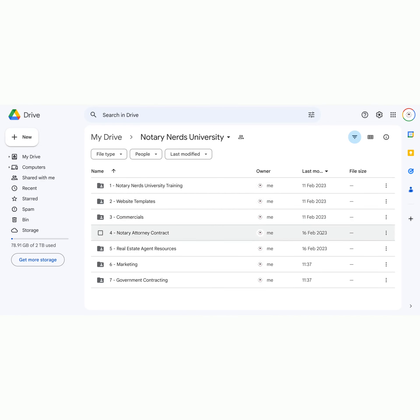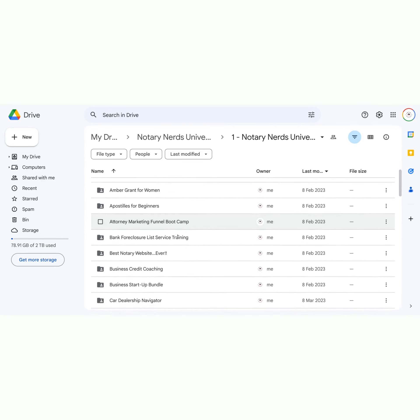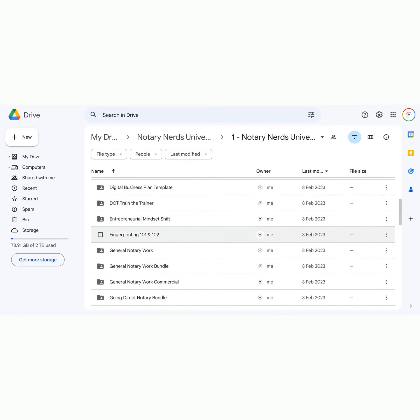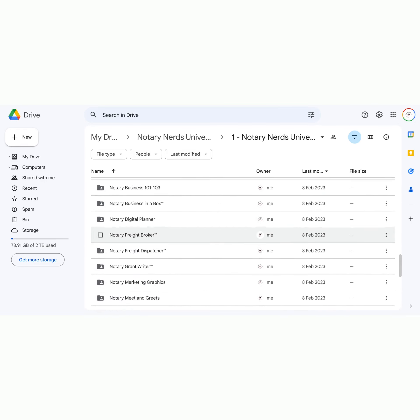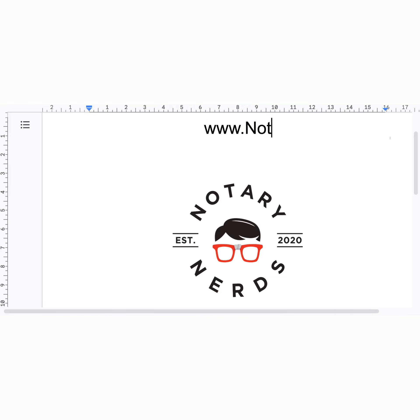Notary Nerd University's Ultimate Notary Training Bundle is your ticket to success. With lifetime access and a wealth of knowledge, this offer is truly unmatched. Don't delay — visit our website now and secure your spot in the elite 100. Take the leap and unlock the full potential of your notary business with Notary Nerd University.